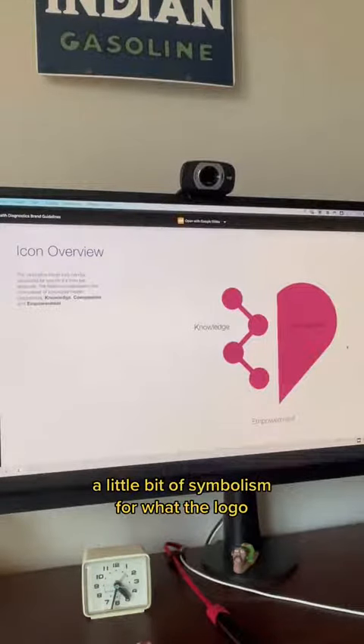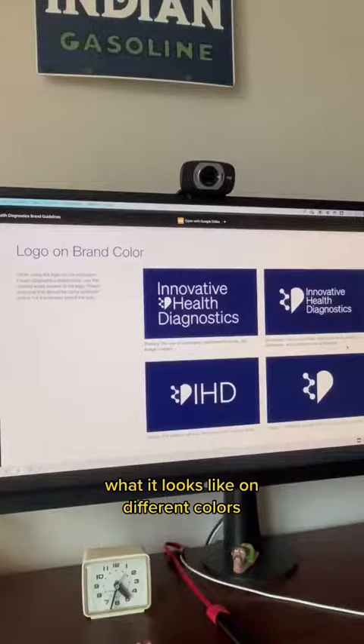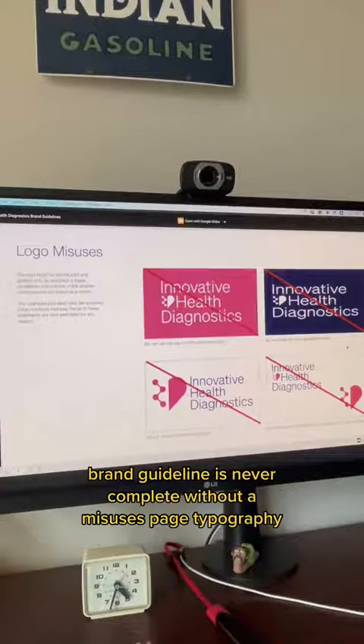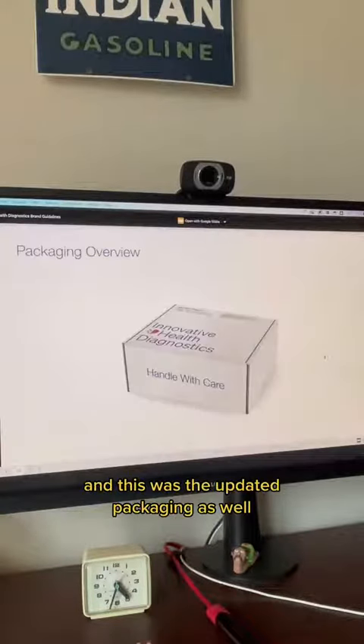A little bit of symbolism for what the logo with the heartmark looks like. Came up with a bunch of different ways that the logo could actually be executed and how they should use it — what it looks like on different colors and how they should use color. Brand guidelines are never complete without a misuses page. We also came up with a bunch of icons that they could use throughout the website and other materials. And this was the updated packaging as well.